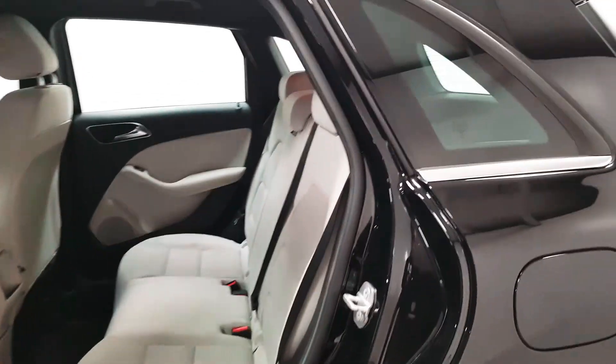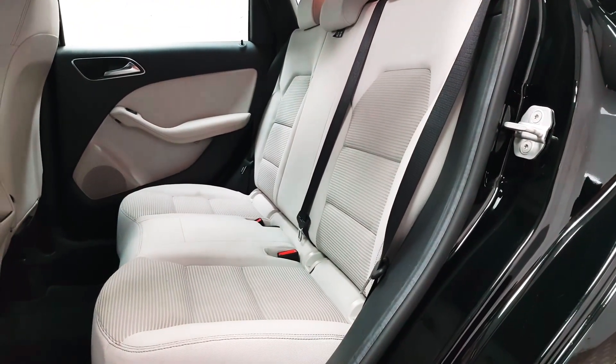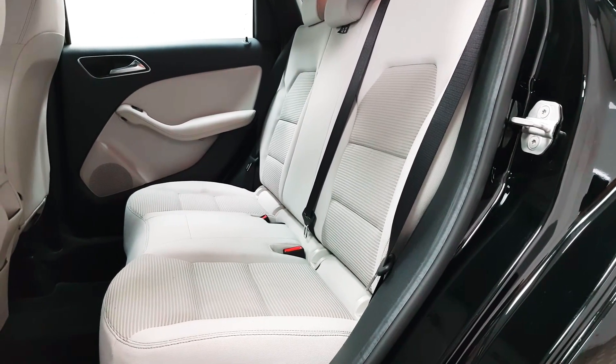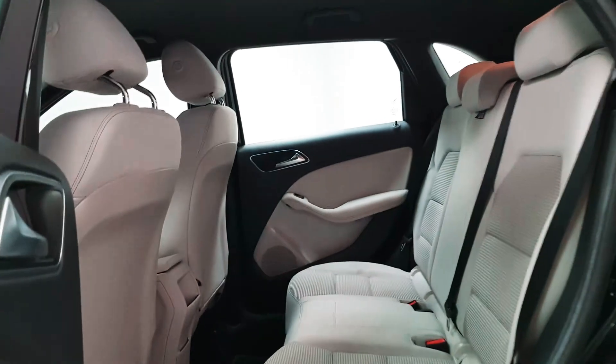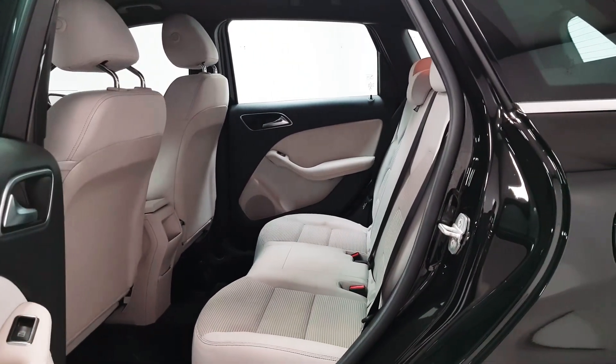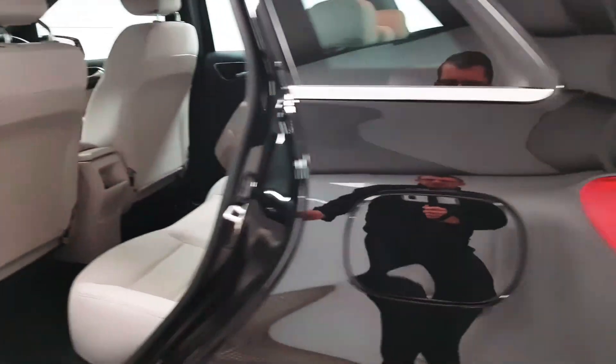On the inside you have a vast amount of space. Isofix points are there as well as three full size seatbelts. The B-Class itself sits a little bit higher than a normal car and it also has a taller roof, which makes access in and out very easy and it's a nice place to sit.